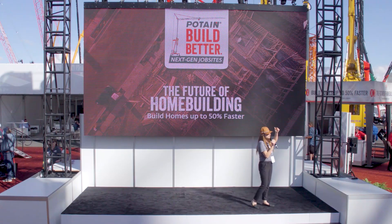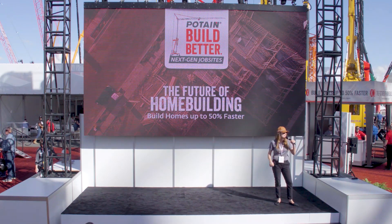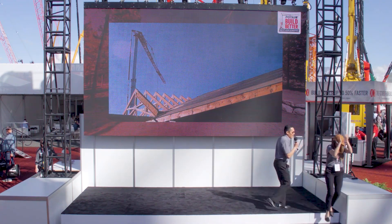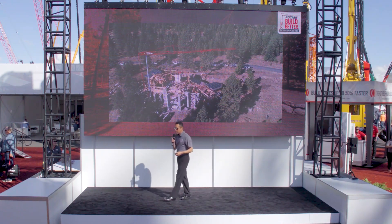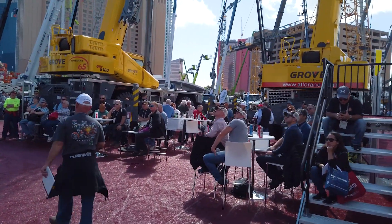It's time to learn how to build better, faster, smarter, and quieter in 2020. Welcome on stage our Build Better host, Potain product specialist Fernando Felix. Thank you very much, Ashley. Very excited to be here at Con Expo 2020.